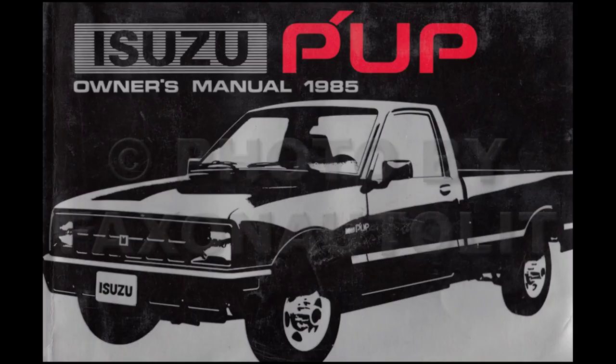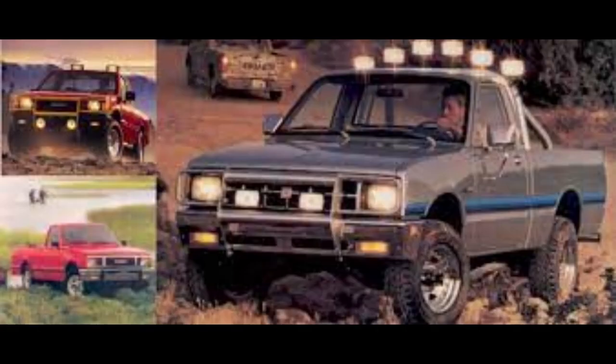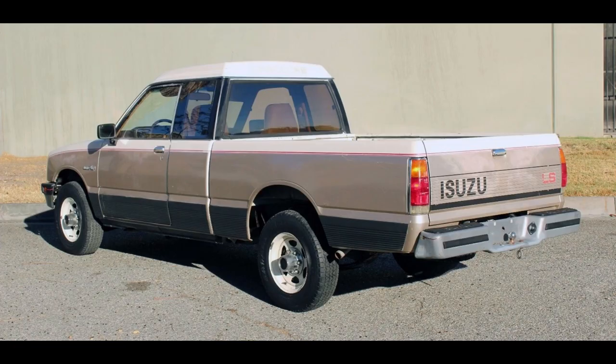The Pup had an 80-horsepower four-cylinder engine or a 58-horsepower diesel available that got 44 miles per gallon on the highway, as long as you're not in a big rush. Four-wheel drive was still available, and by the mid-80s you could get a Space Cab, which was a really large extended cab compared to what anyone else offered at the time.